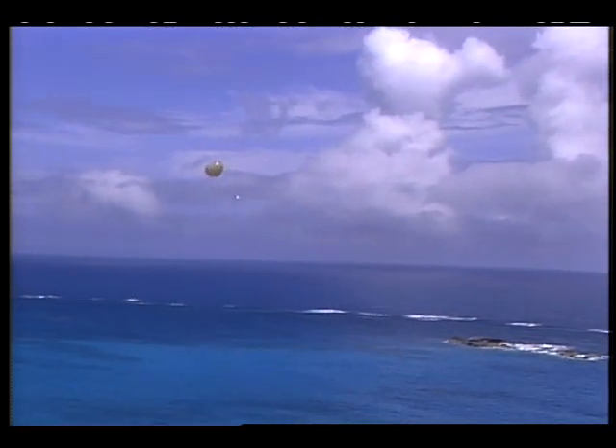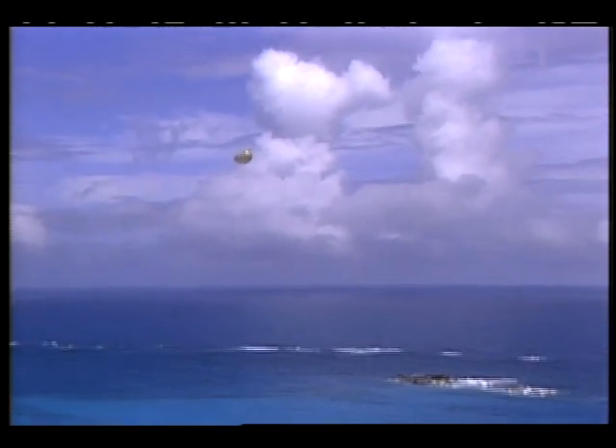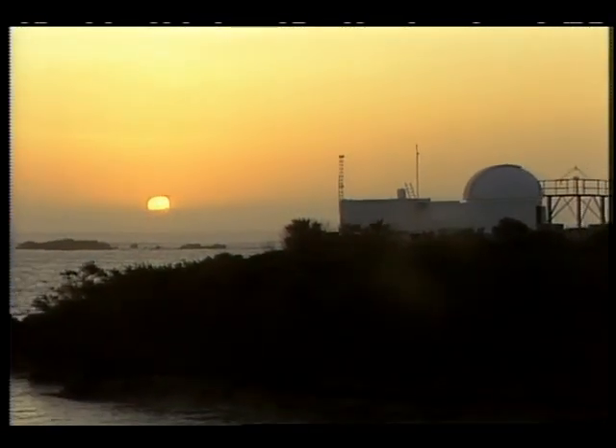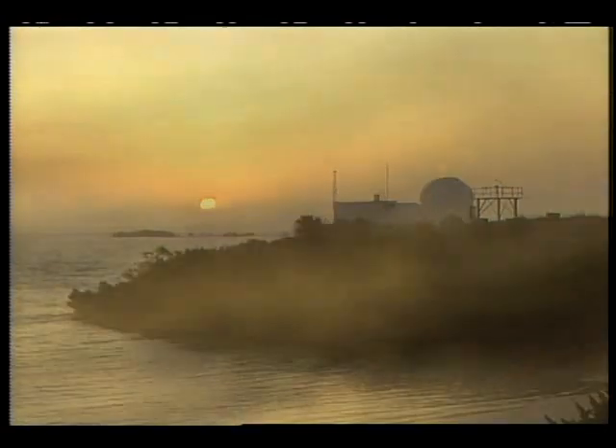The surface radiation budget experiment is part of a world climate research program. Similar ground truth measurements are being made at sites around the globe. With this information, we'll be able to better predict ocean warming, ice melt, crop growth, as well as long-term climatic patterns. The global surface radiation budget experiment — ensuring that our picture of the world's climate is properly focused.